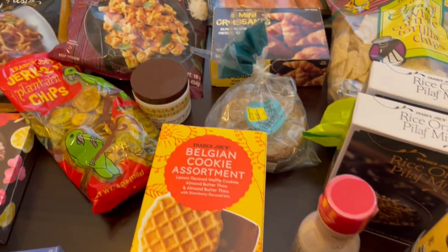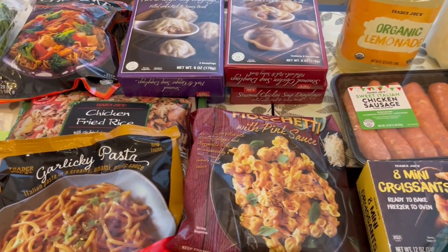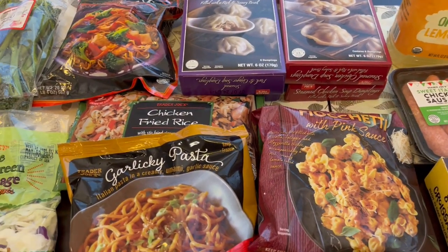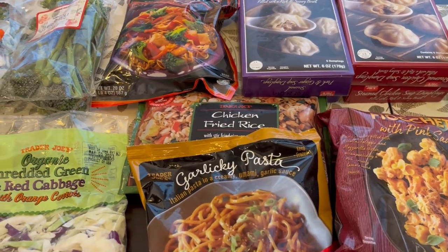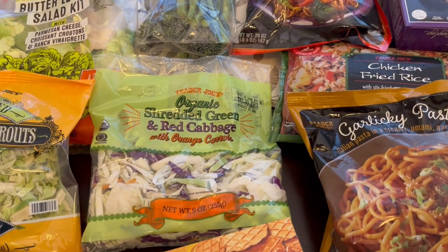So this is everything that I picked up on my Trader Joe's haul. I hope you all enjoyed it. If you did please make sure to give us a thumbs up, and if you haven't subscribed to our channel we'd certainly love to have you. Thanks so much for watching and we'll see you all next time.